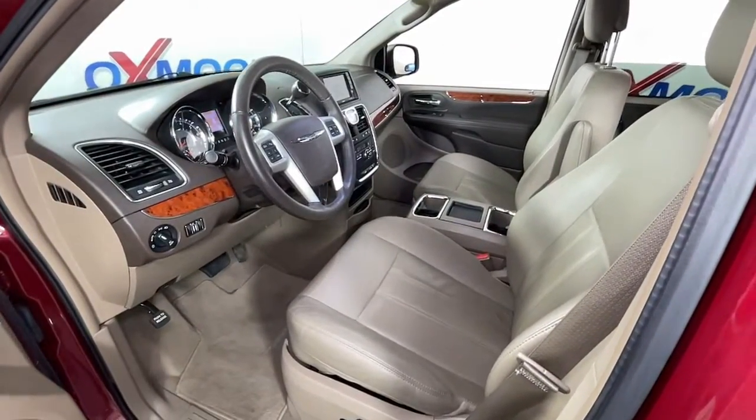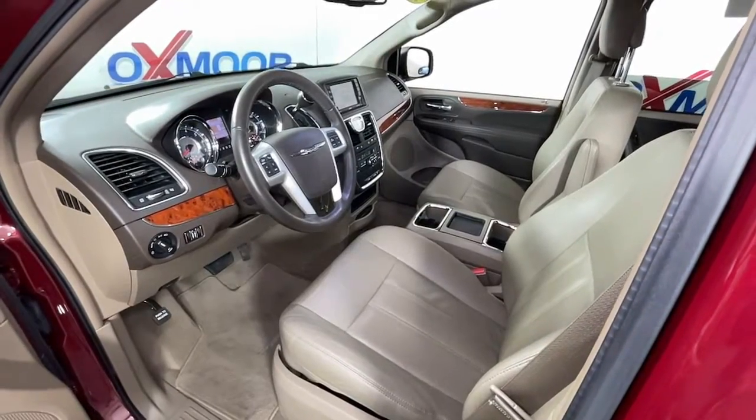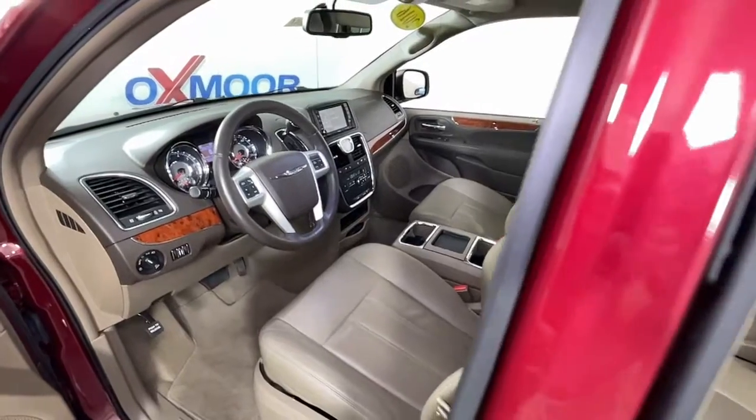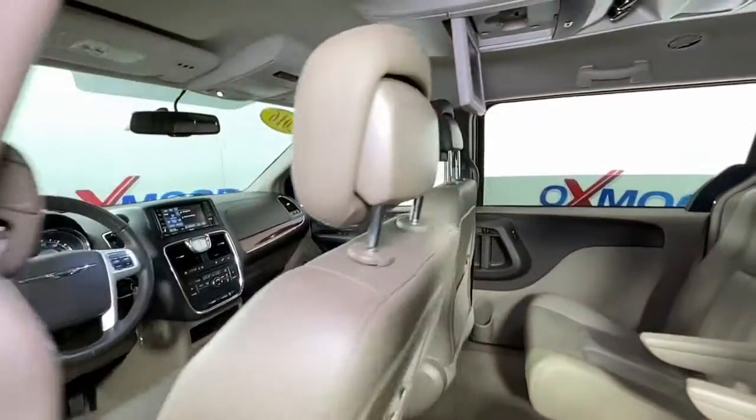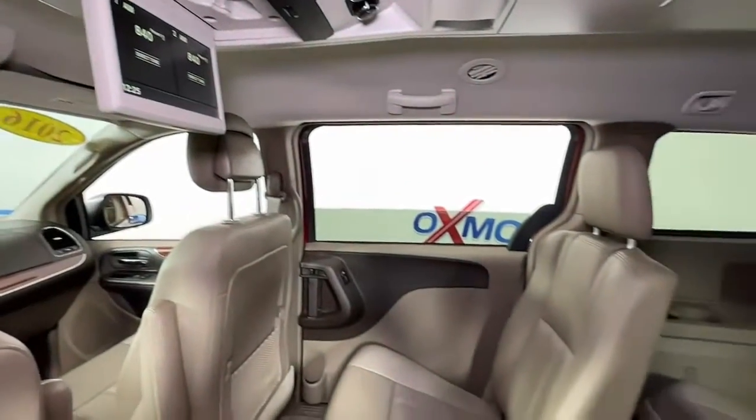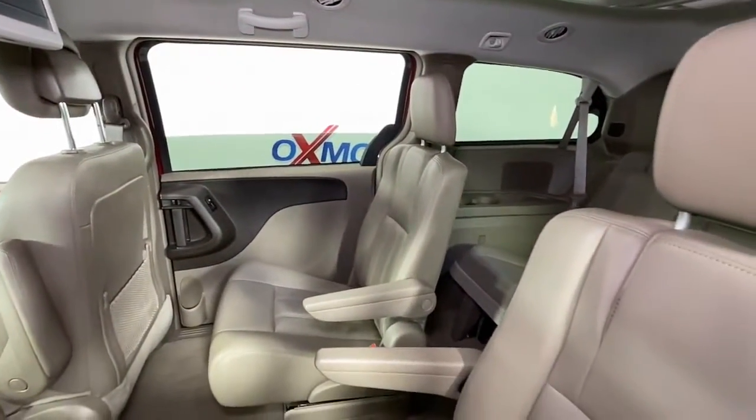These are just some of the great options this vehicle comes with: keyless entry, power liftgate, fog lamps, backup camera, dual-zone AC, aluminum wheels, third-row seat, electronic stability control, power driver seat, and intermittent wipers.